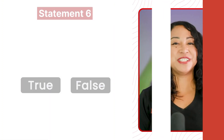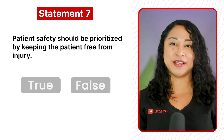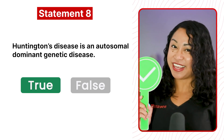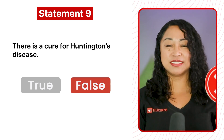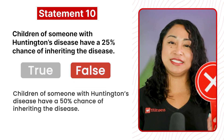Now let's see if you can determine whether these five statements are true or false. Question 6: Huntington's disease is a hereditary disease — True. Question 7: Patient safety should be prioritized by keeping the patient free from injury — True. Question 8: Huntington's disease is an autosomal dominant genetic disease — True. Question 9: There is a cure for Huntington's disease — False. Question 10: Children of someone with Huntington's disease have a 25% chance of inheriting the disease — False. Children have a 50% chance of inheriting the disease.